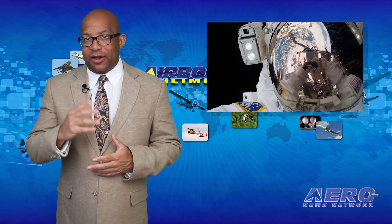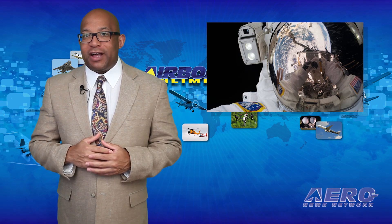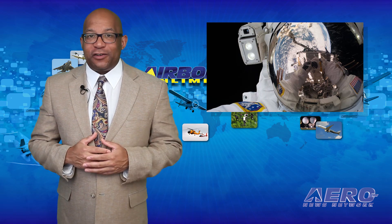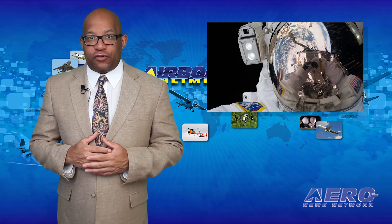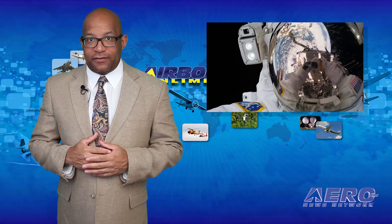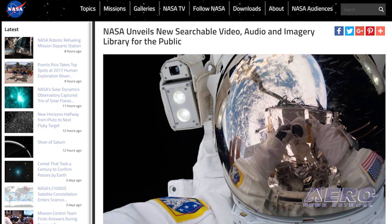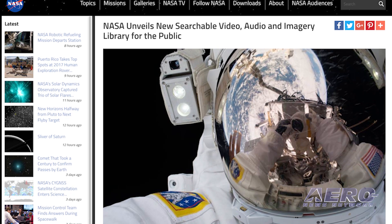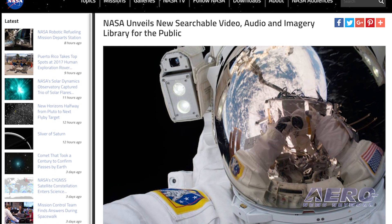NASA has officially launched a new resource to help the public search and download images, videos, and audio files by keyword and metadata searches from NASA.gov. The NASA Image and Video Library website consolidates imagery spread across more than 60 collections into one searchable location.